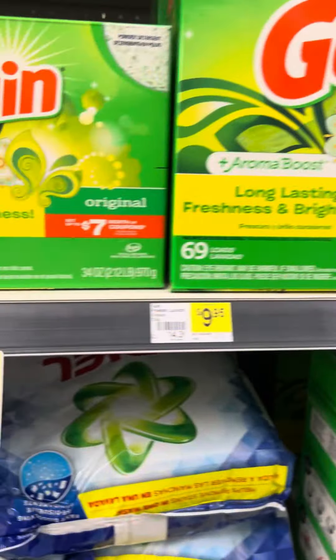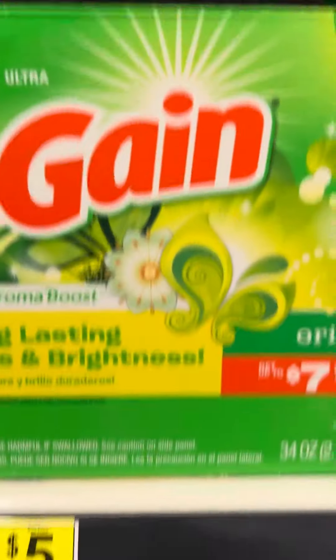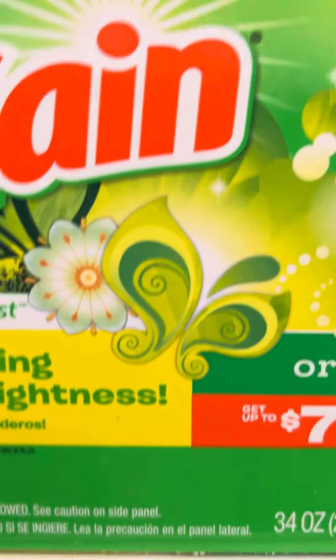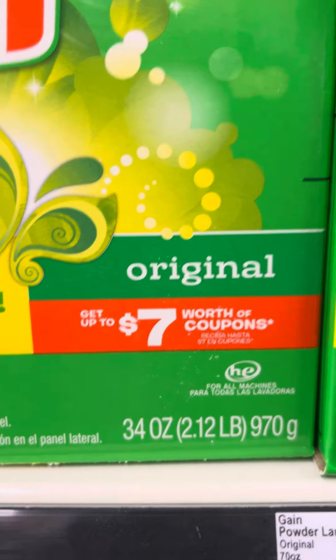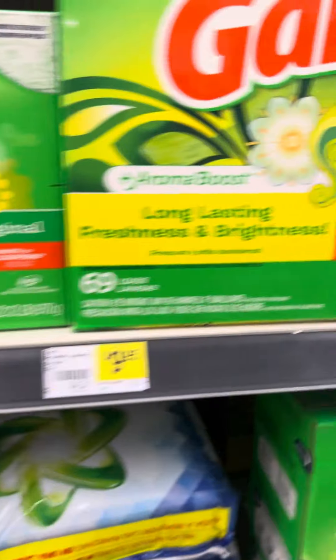Oh, look at the Gain. $3.50 for 34 ounces. Plus, they got some coupons in it.